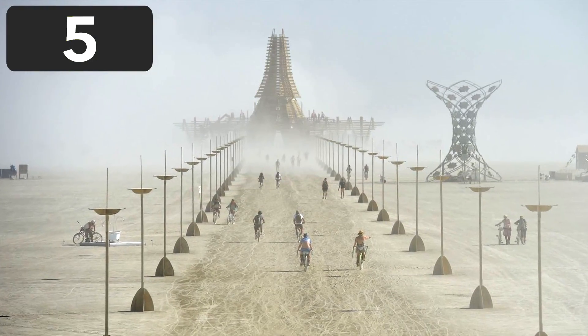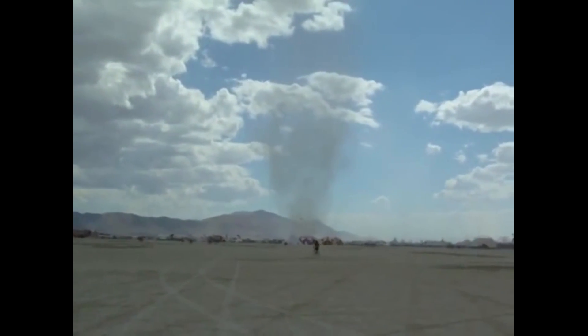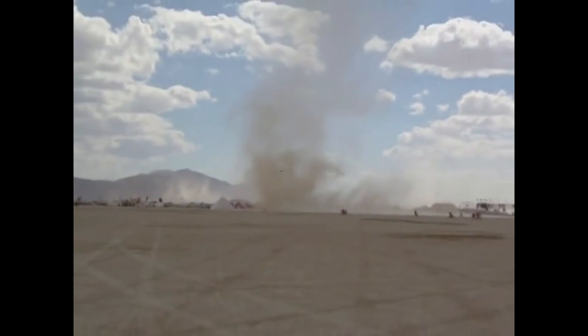Number 5. Burning Man is an annual music and art event in the western United States. In 2012, a huge dust devil took thousands of people by surprise, right in the center of the festivities. Usually, dust devils don't pose much danger to life and property, but this formation is considerably larger than most.